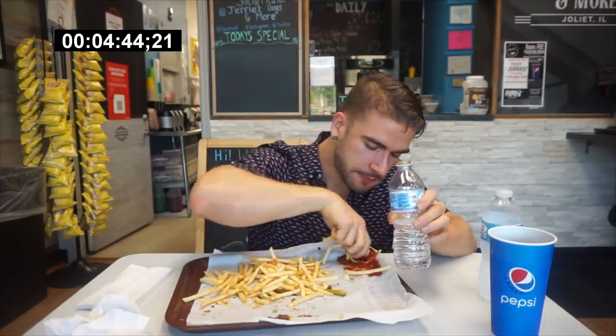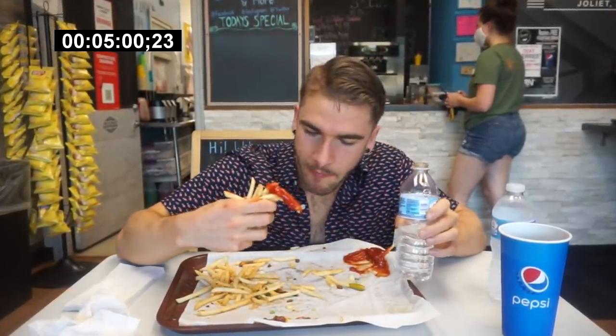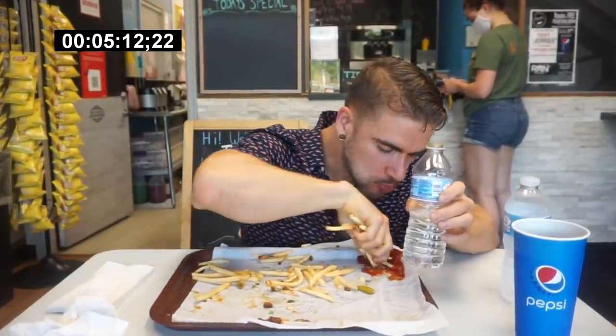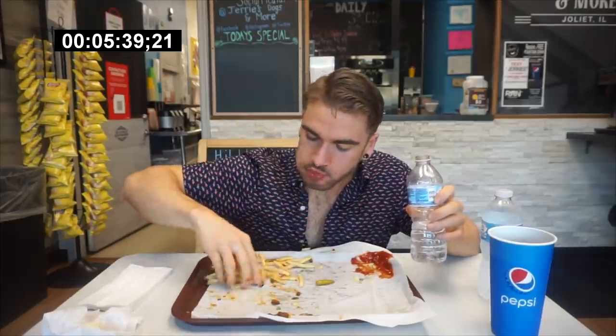We're about four and a half minutes in. Thank you! We've got 25 minutes left. We're about five minutes in. The ketchup on the fries is so good. I do love ketchup.